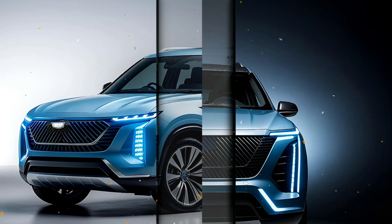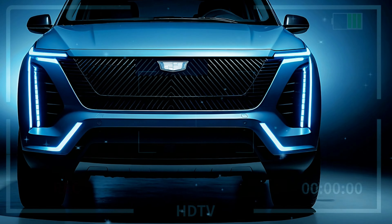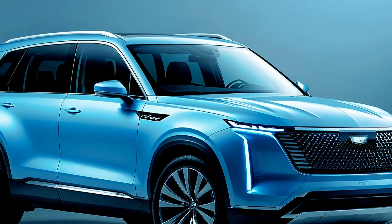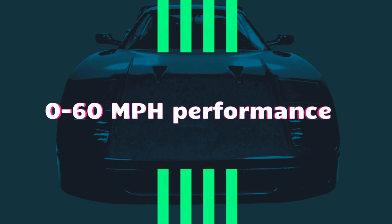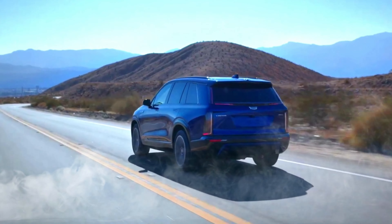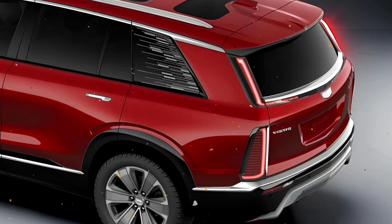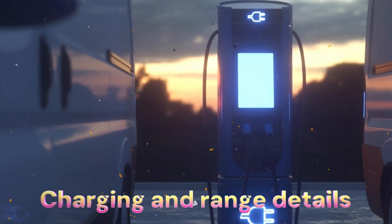According to Cadillac, the Vistiq may also be equipped with an optional rear-wheel steering system designed to increase agility and make the large SUV easier to operate in confined spaces and urban areas. The Vistiq can go from 0 to 60 miles per hour in just 3.7 seconds — an impressive feat for an SUV of this size — and it offers a towing capacity of up to 5,000 pounds.